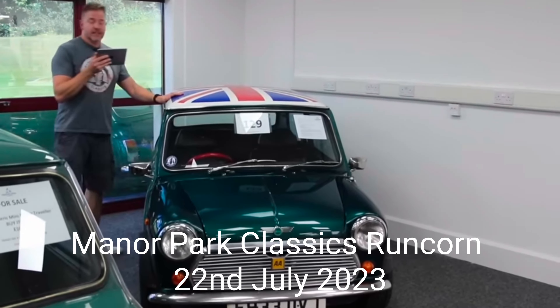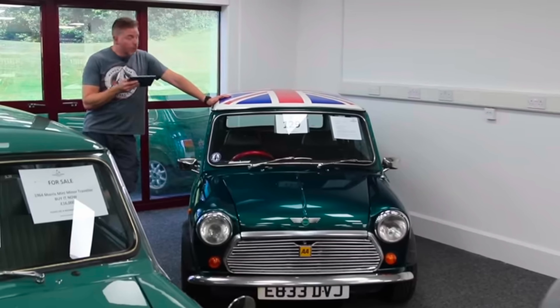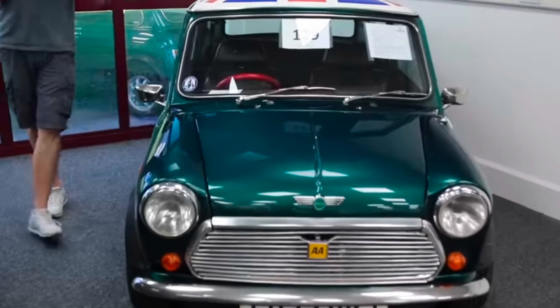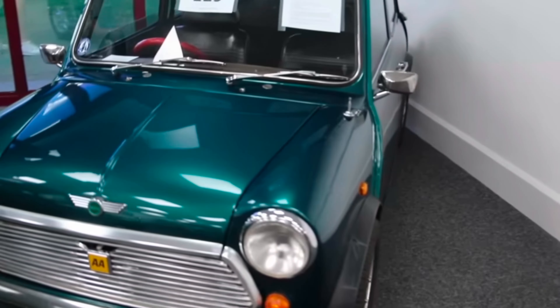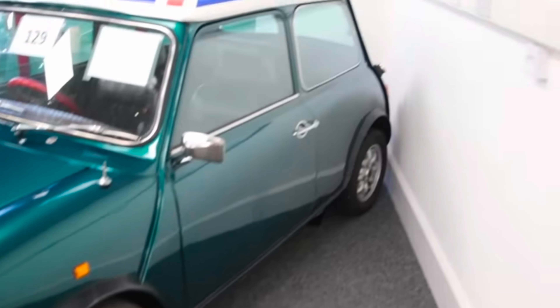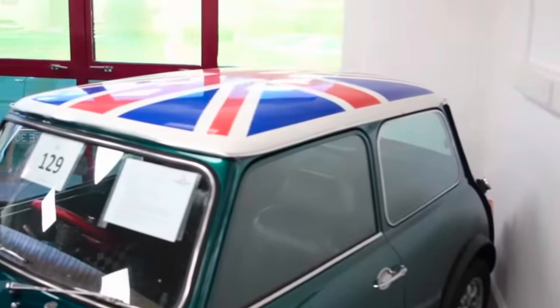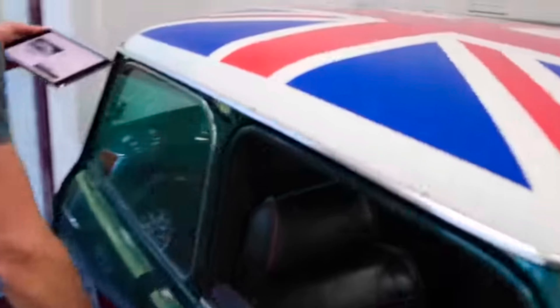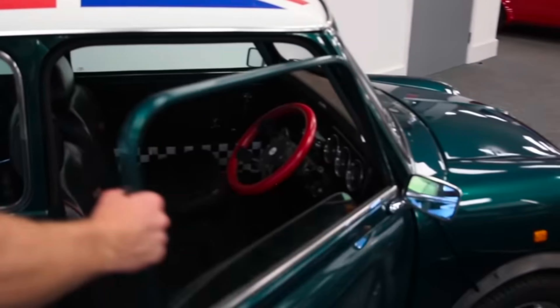This is a 1987 Mini Advantage, one of 2500 produced, done 42,000 miles - though I think it's had a change on the speedo, looking at that limited edition. Engine rebuild in 2021 to the sum of £2,100, gearbox refresh in 2020 for £500. The shell is very nice with a few little blebs though.